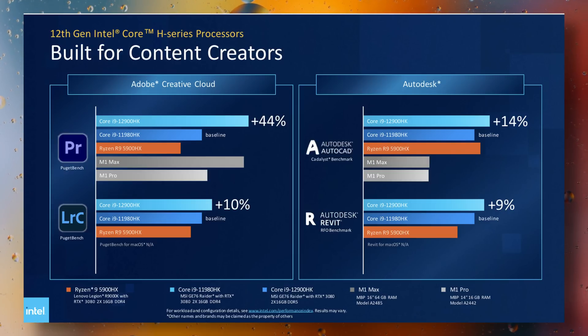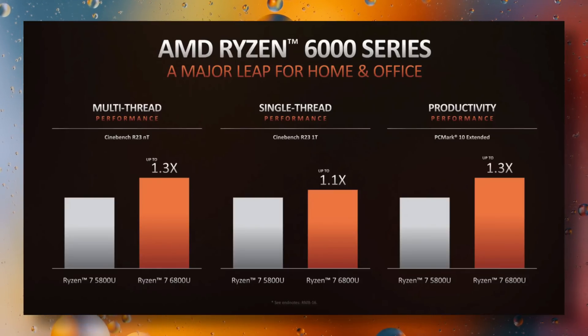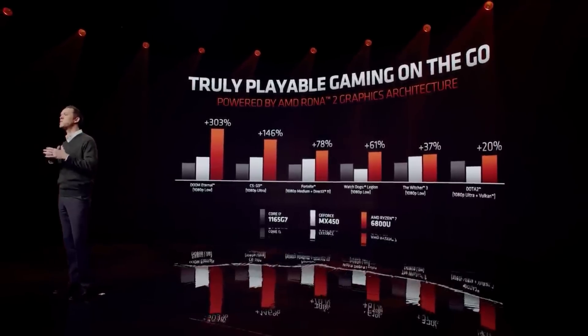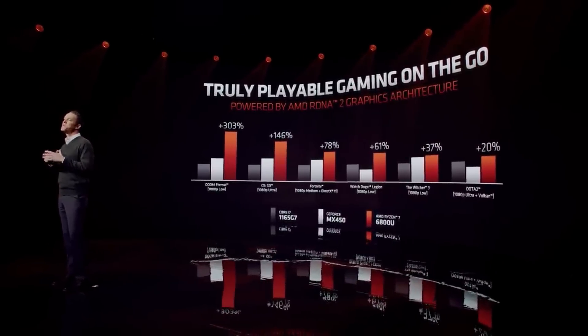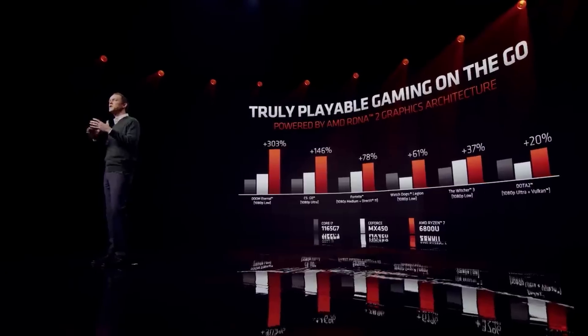AMD, on the other hand, is less confusing. The best H and U series chips are still rocking eight cores and 16 threads with no efficiency cores to complicate things. AMD says their 6800U CPU will only be about 10% faster in Cinebench R23 than last year's 5800U, but will offer twice the 1080p gaming performance due to the new integrated RDNA2 graphics cores — a massive leap in GPU performance. According to AMD, that's up to three times faster than the Iris Xe found in Intel's 11th gen ultrabooks and faster than Nvidia's MX450 dedicated GPU.